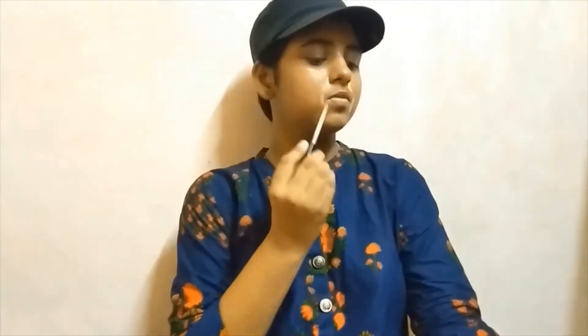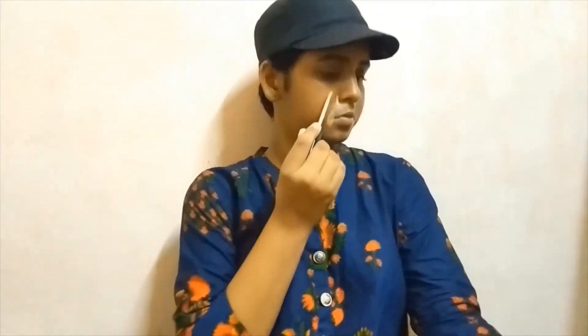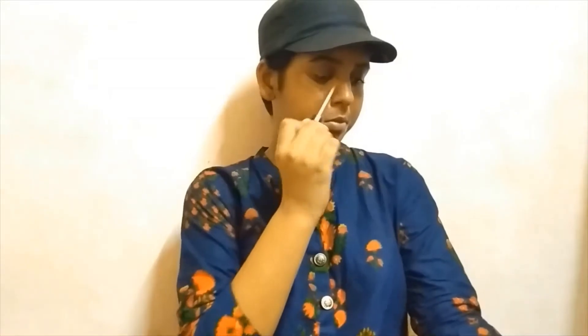If you like the video, share, comment, hit the bell icon, and subscribe to my channel. Without any further ado, let's get into the video. My first product was the Maybelline Fit Me Concealer in the shade 25 Medium. I put it around my nose, around my mouth, under my eyes, upon my lips, on the bridge of my nose, and on forehead marks.